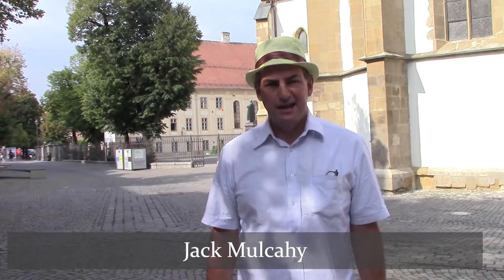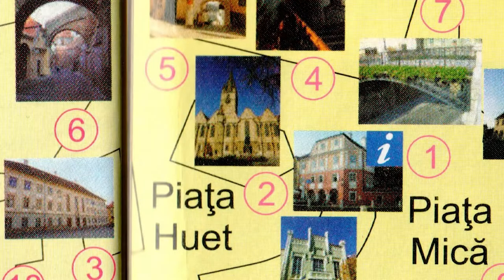31st of August 2022, Jack Mulcahy here. I am in Sibiu and it's a mixed day — cloudy and sunny. At the end of August, still quite a lot of tourists around, and we're going to look at the historical sites of Sibiu.